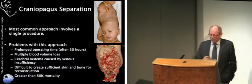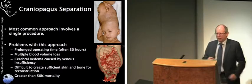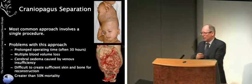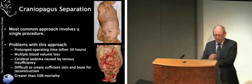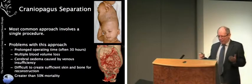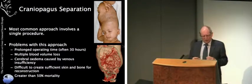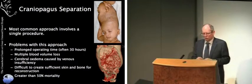Now we know quite a lot and we're coming to the question of how and whether we can separate them. Historically, most separations have taken one single operation route, but this approach has led to a much greater than 50% mortality — either both twins die or one dies — and there have been no instances where any twin survived neurologically completely intact. The problems include very prolonged operating times, huge amounts of blood loss — 20 to 30 blood volumes. If you separate the veins in one go, there's nowhere for the blood to go from the twin who's lost the superficial veins. The brain gets engorged, more blood can't get in, the brain doesn't get oxygen, and you get venous infarction strokes within the brain.